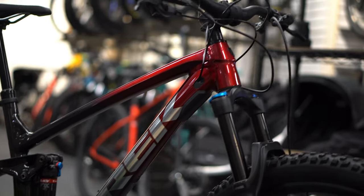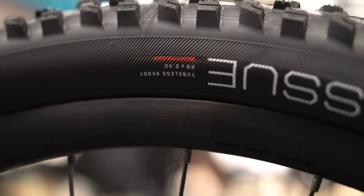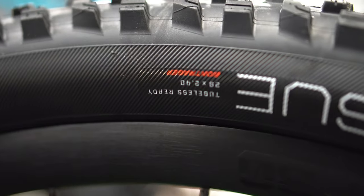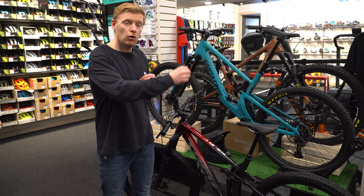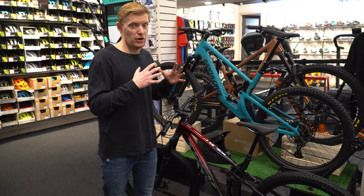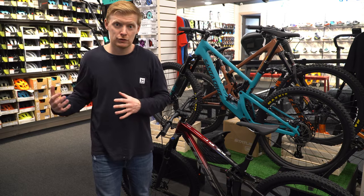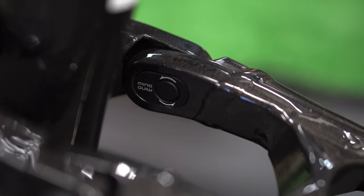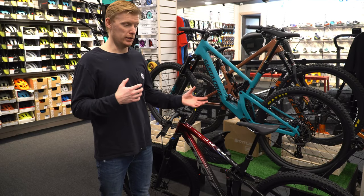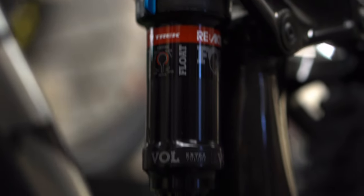The Fuel EX is everyone's bike. If you live somewhere where you don't know what terrain you're going to get into, this is the bike you want. If you have a long commute of gravel or fast flowy singletrack, it'll handle that, but it'll also handle rough downhill stuff really well. It's not going to be as fast as a Slash on the descents, but it's still really good.